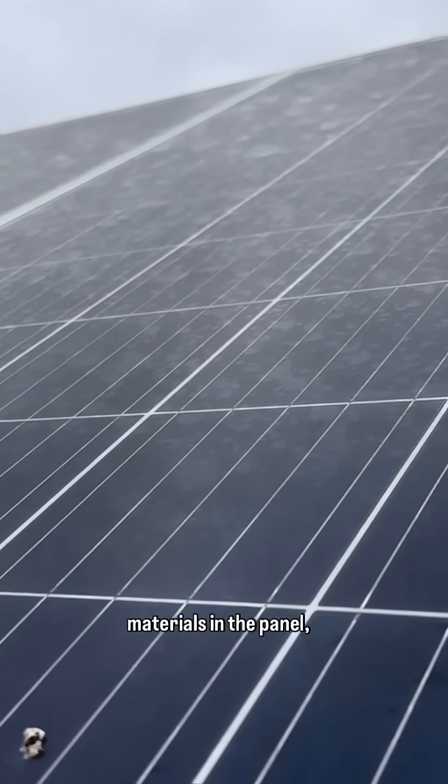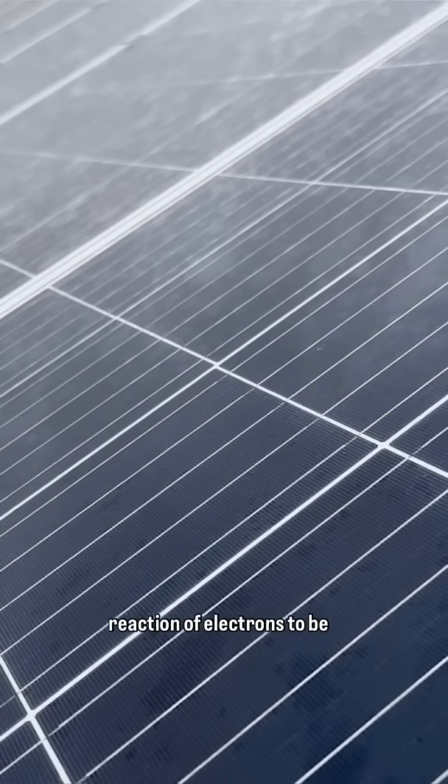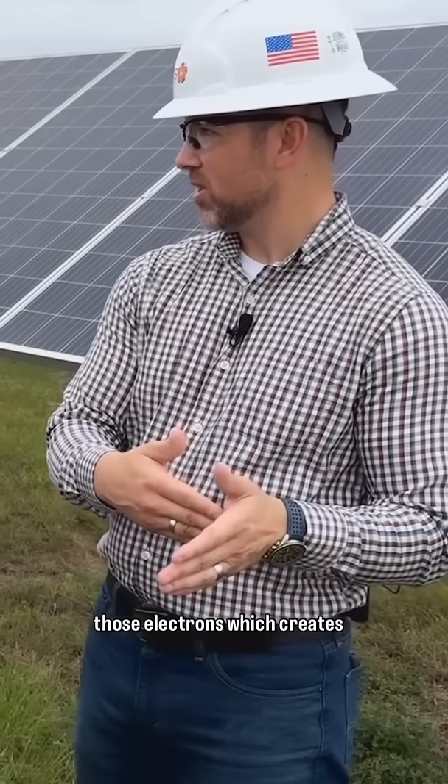Solar energy hits the materials in the panel — generally silicon. It actually causes a reaction of electrons moving around, and there's certain equipment in those panels to direct the flow of those electrons, which creates current flow.